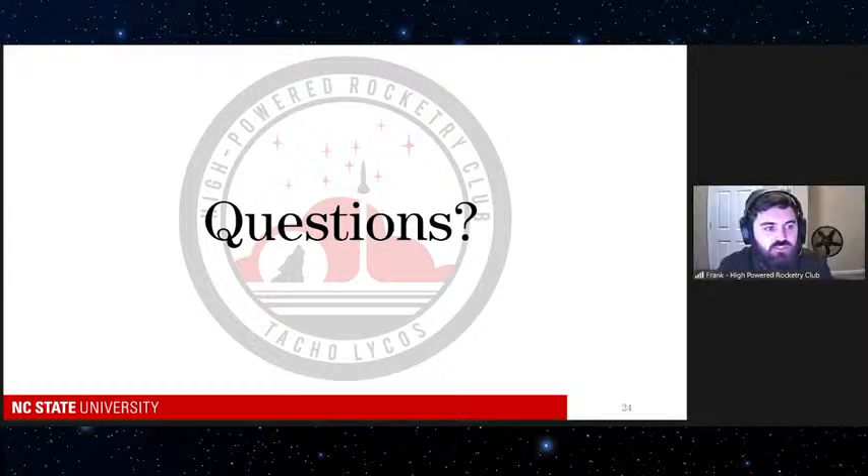Who can join our club and what skills do you need? Anybody can join our club at NC State — you do not need to be in engineering, you don't need to know how to design a rocket or write a computer program. You can be any major. We'll get you involved, teach you about our hobby, and find something you can do. Our goal is to get anybody and everybody involved — the more people that enjoy rockets and what we do, the better.